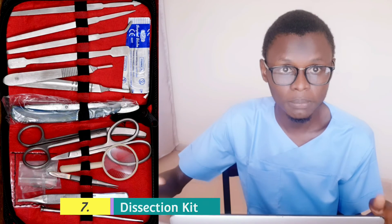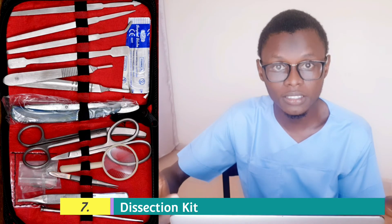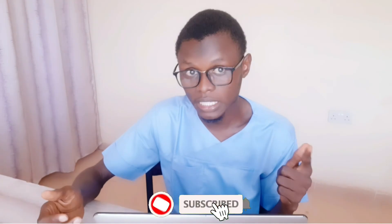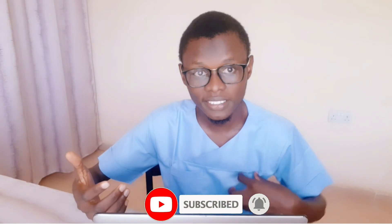One of the things that you will require, usually in the pre-clinical phase of your studies, is a dissection kit. You will require it because you will be dissecting cadavers and carrying out all forms of practicals in your gross anatomy and microscopic anatomy. So you really need one.